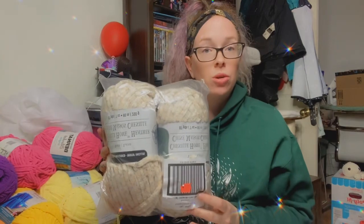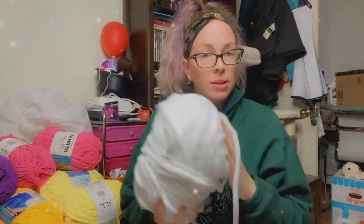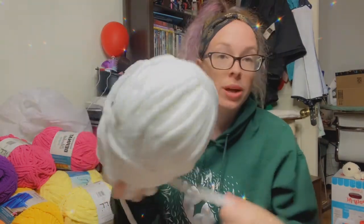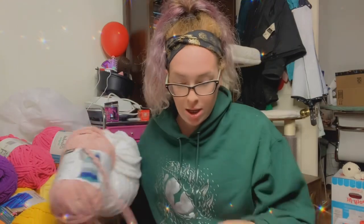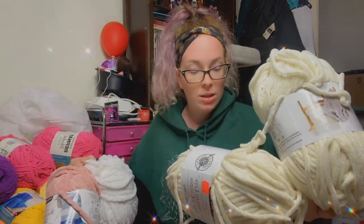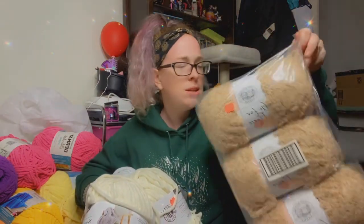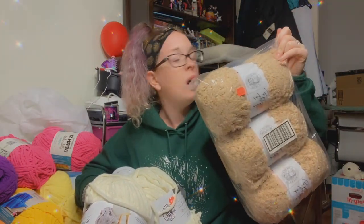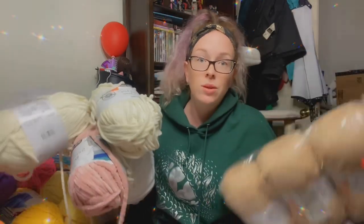So I now have two balls of Chenille Home Heather in cream, and this is definitely a Sweet Snuggles or Chenille Home in white — it didn't have a ball band. I also got Sweet Snuggles in blush, a couple of Sweet Snuggles Light in winter white, and three of this Go for Fleece and Honey — it looks like it's going to make an amazing teddy bear. So I got Michaels yarn for super cheap.